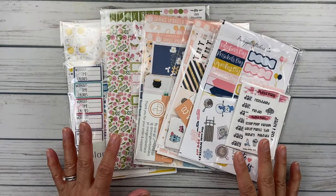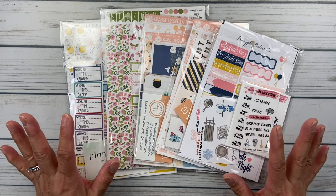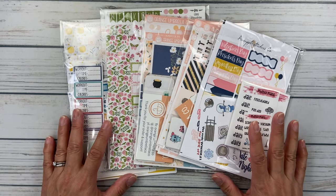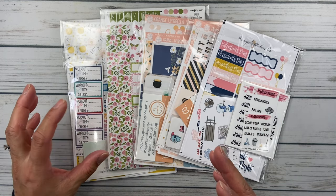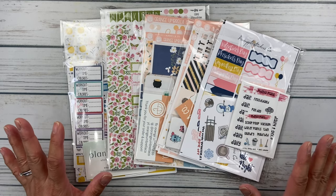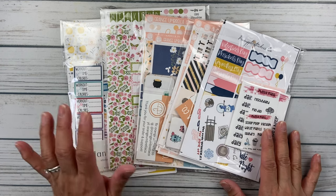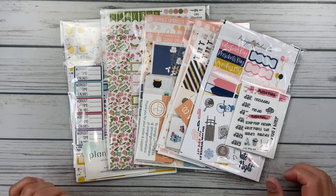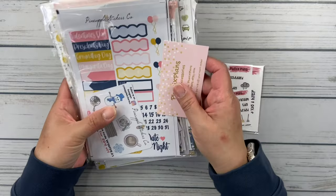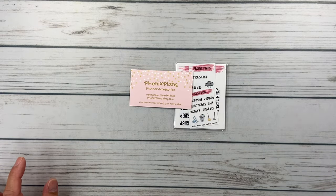This is a combined haul of things from National Sticker Day sales, some restocking, and just some tooling around Etsy looking for new kits to get through my February, March, and April — kind of getting started with all of that as we get into the year. I have orders from Phoenix Plans, Pineapple Sticker Co, Orange Umbrella Co, Fern Creek Stickers, and Planner Kate. Let's get started — we're going to start with Phoenix Plans because this is a restock.